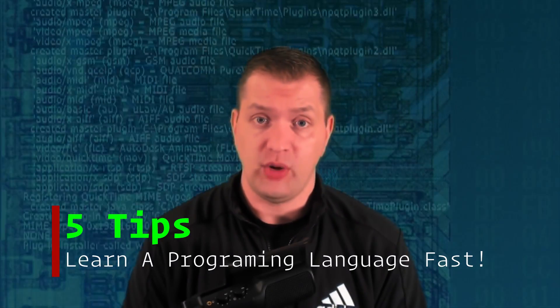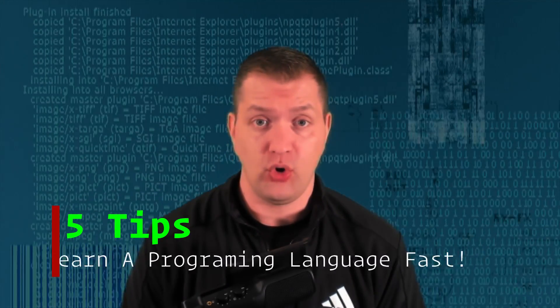Whether you're just starting to learn a programming language or you're a veteran programmer just trying to keep up, the tips in this video will help you to learn any programming language fast.